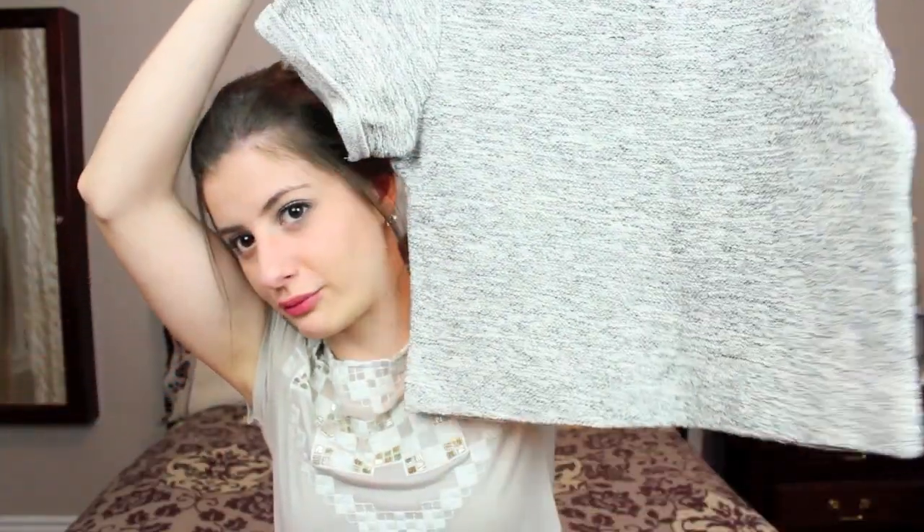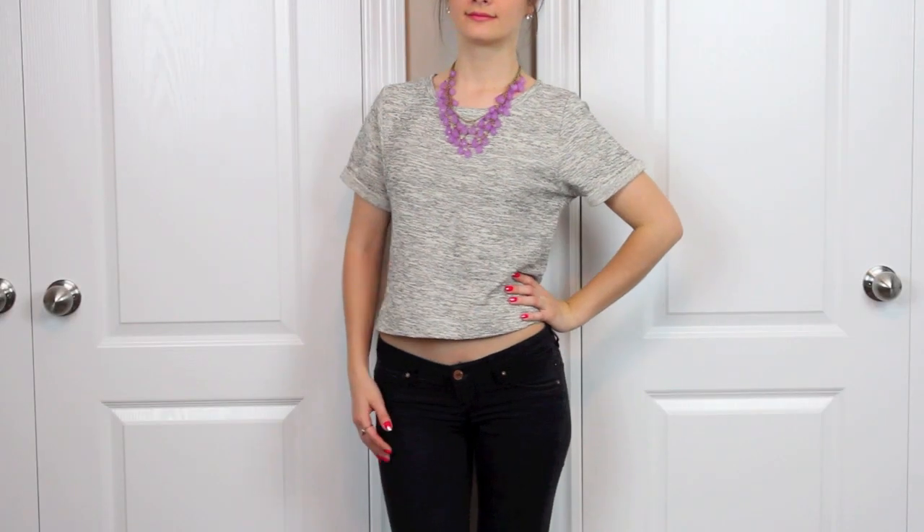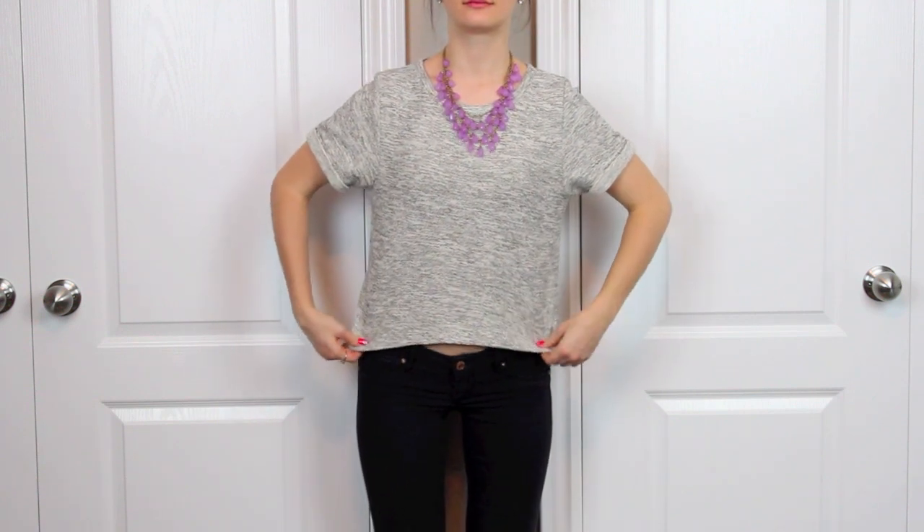Then I just got one thing from H&M. It's not super summery but I thought it was really cute and couldn't pass it up. It's just a cropped little sweatery t-shirt. I wore it with a really cute purple necklace and it just looked really sharp — I loved the pop of purple.